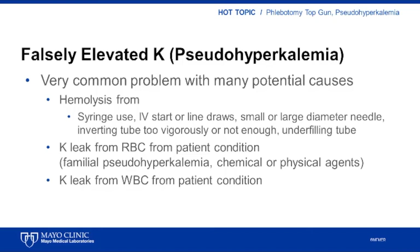Pseudohyperkalemia from in vitro hemolysis is the most common cause of falsely elevated potassium and is most often caused by pressure gradients created during draws, often with a syringe or from an indwelling catheter. Inverting tubes too vigorously is another potential cause of in vitro hemolysis, and underfilling of tubes is another cause — not as well recognized — but shown to greatly increase the odds of hemolysis.